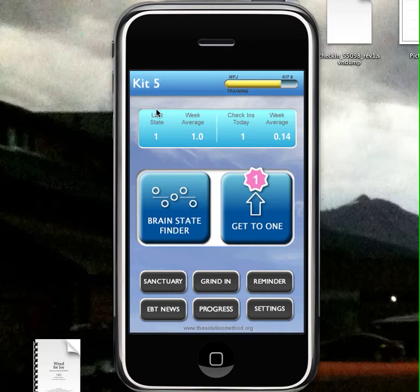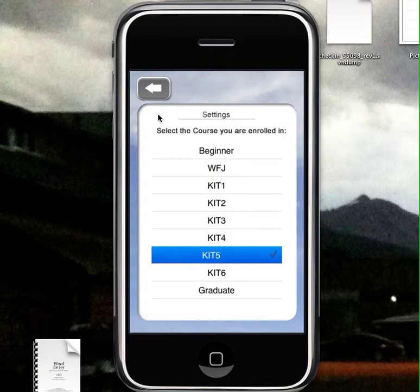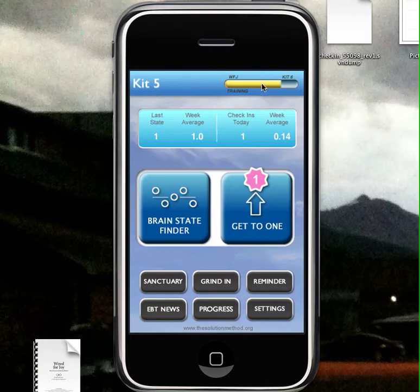Starting on the main page, in settings you can set what level you are in the training. That is shown up here, also in this bar showing completion. We have some information on what the last state you checked in at and accepted at, the week average for what states you accepted at, the number of check-ins today, and the week average of check-ins per day.